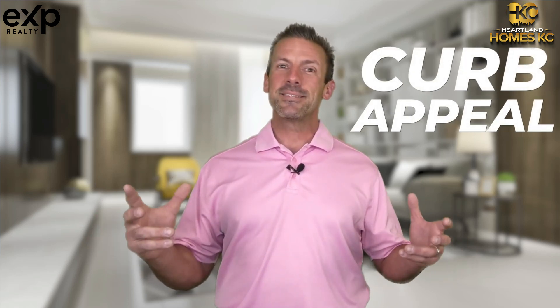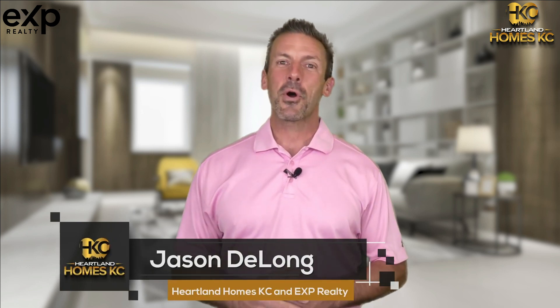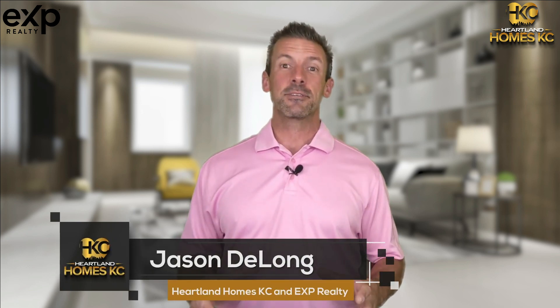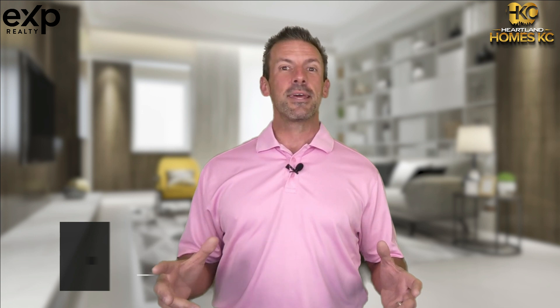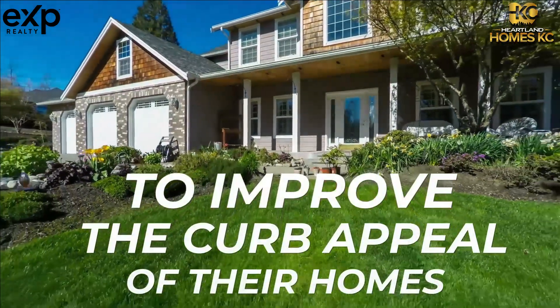Curb Appeal — does it make a difference when selling your home? Hi, this is Jason DeLong with Heartland Homes KC and eXp Realty. As a real estate agent, I often consult sellers on what they can do to improve the curb appeal of their homes as they enter the marketplace.